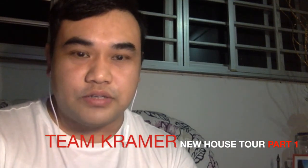Hi guys, so today I will be reacting to Tim Kramer's new house tour. I believe this is one of the best houses that I've ever seen so far. Let's watch it together and react together in three, two, one.